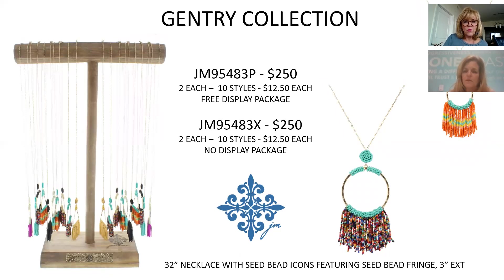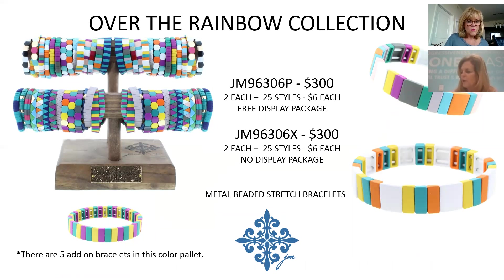This program incorporates seed beads with a geometric design that's doing well across the United States, so it encompasses both trends. The fringe at the bottom has been very popular in past necklaces; this is just a different concept with the beading. $12.50 on this one, $250 for the package.